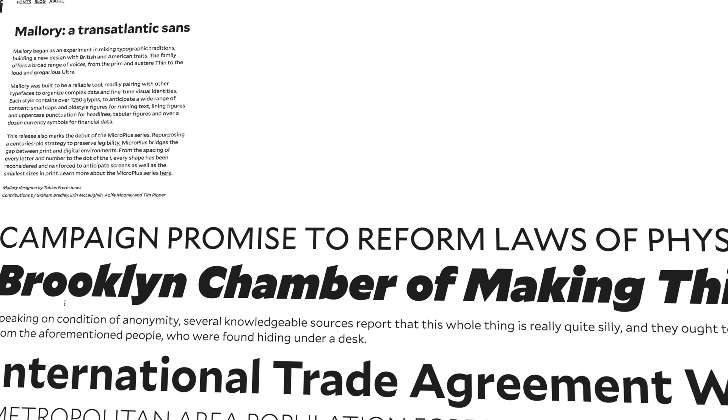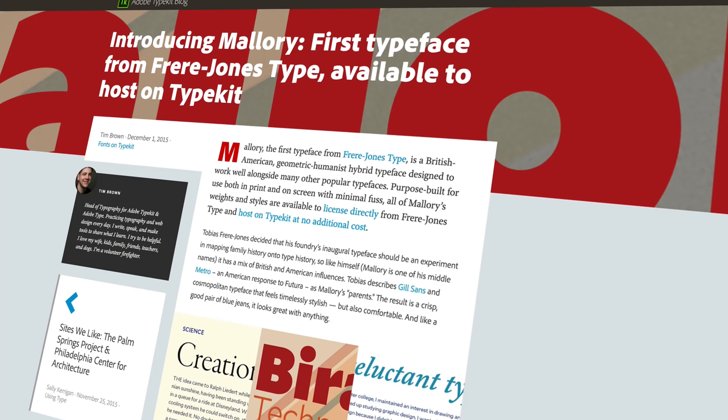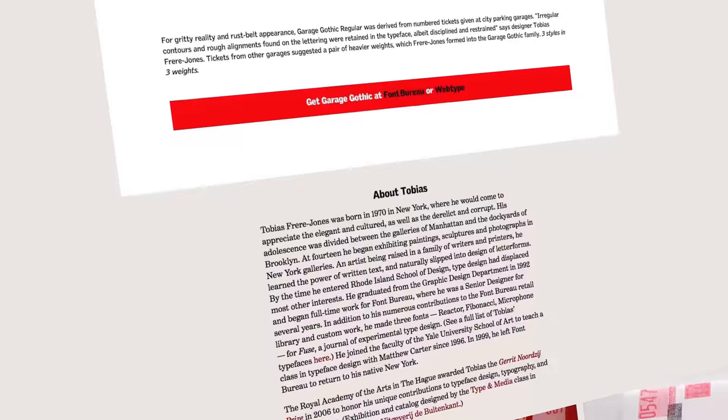Mallory began as a kind of stylistic experiment to see if I could make a typeface that had the same sort of background that I did — being half British, half American, kind of extroverted but restrained, dignified, austere. I also wanted it to be operationally practical in presenting a large range of weights and combining easily with other typefaces.